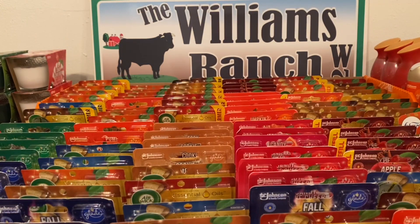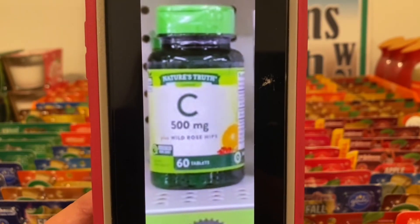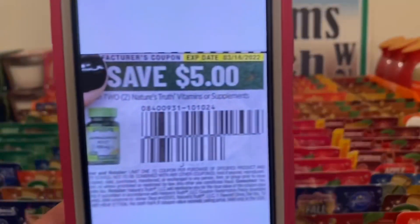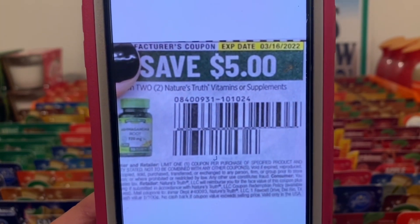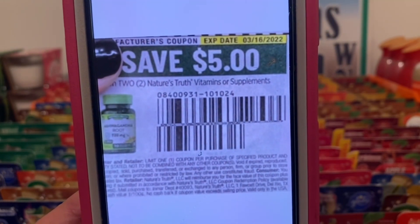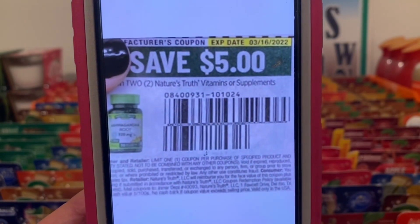Again, same bottle — if you pick up two bottles, that's going to be two dollars. This five dollar paper coupon is attaching, giving you both bottles for free plus three dollars in overage. This also came out of the Save of January 16th and does not expire till March 16th.